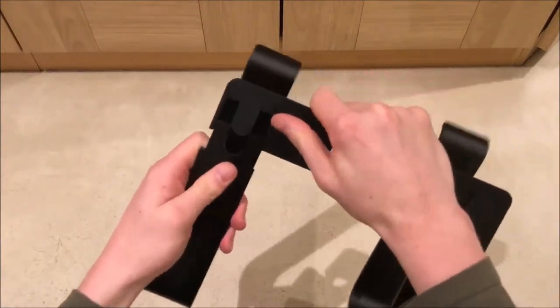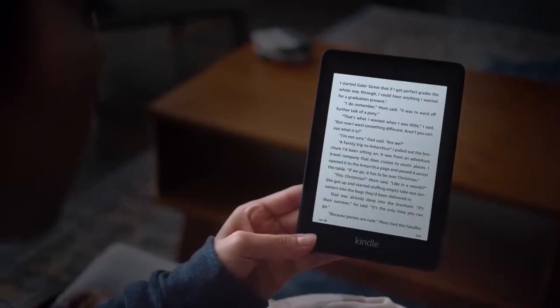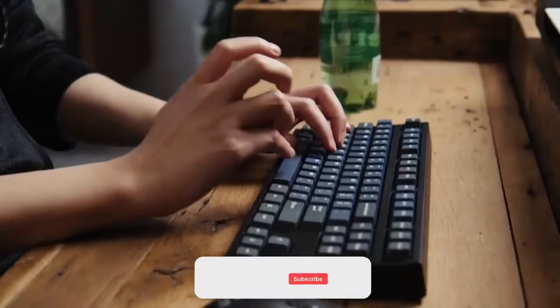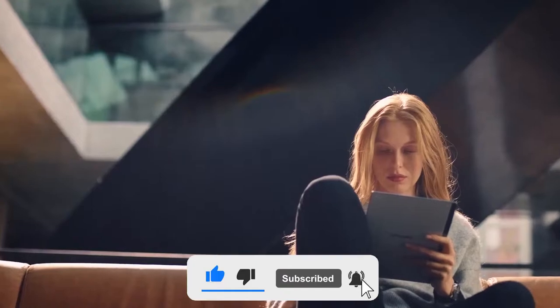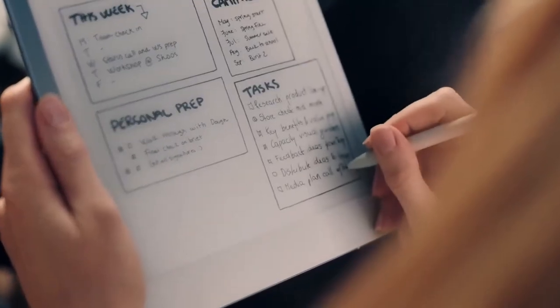Welcome back to another video as we explore more inventions and technologies. Today's gadgets are best suited for universities, students, and collar workers. As always, their respective links are in the video description. Be sure to check them out later.